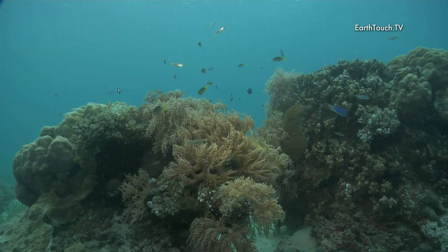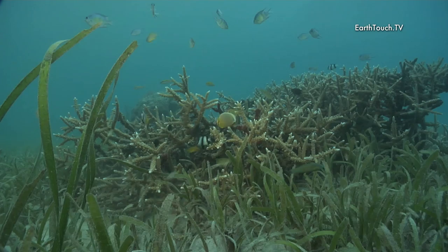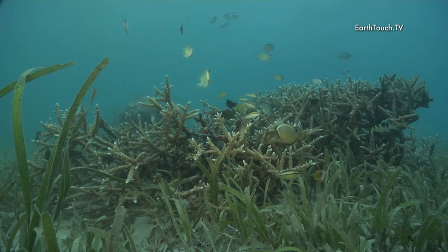You kind of swim over some very shallow coral and then it breaks up into a nice sandy bottom with a lot of seagrass, and every now and again you come across these beautiful little bommies with a lot of fish on them — little damsels and little glassfish, and quite a few of the butterfly fish here as well.